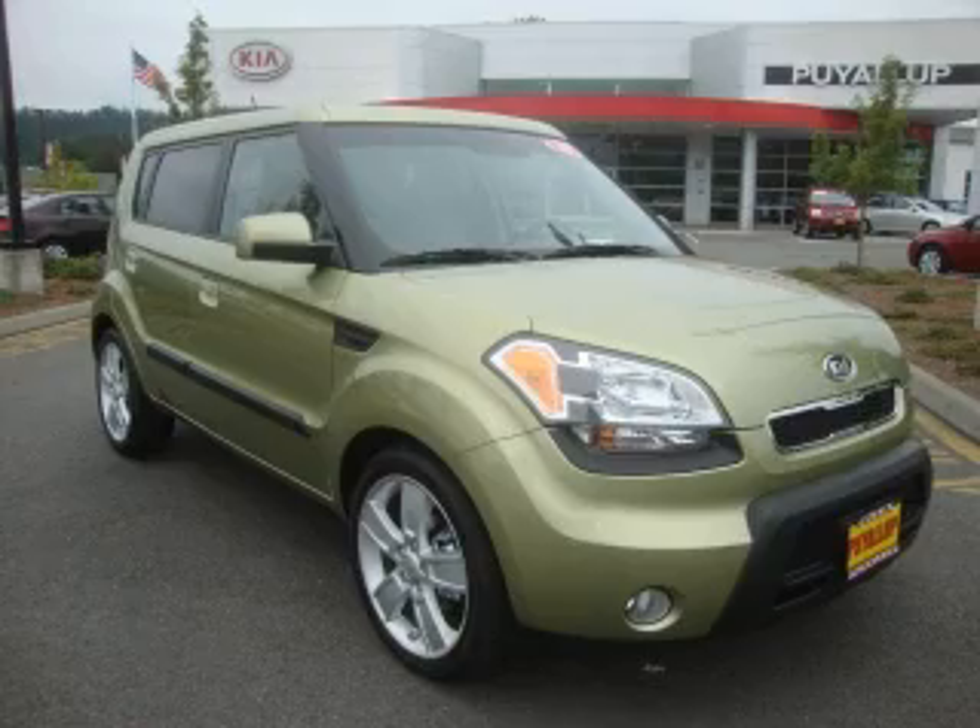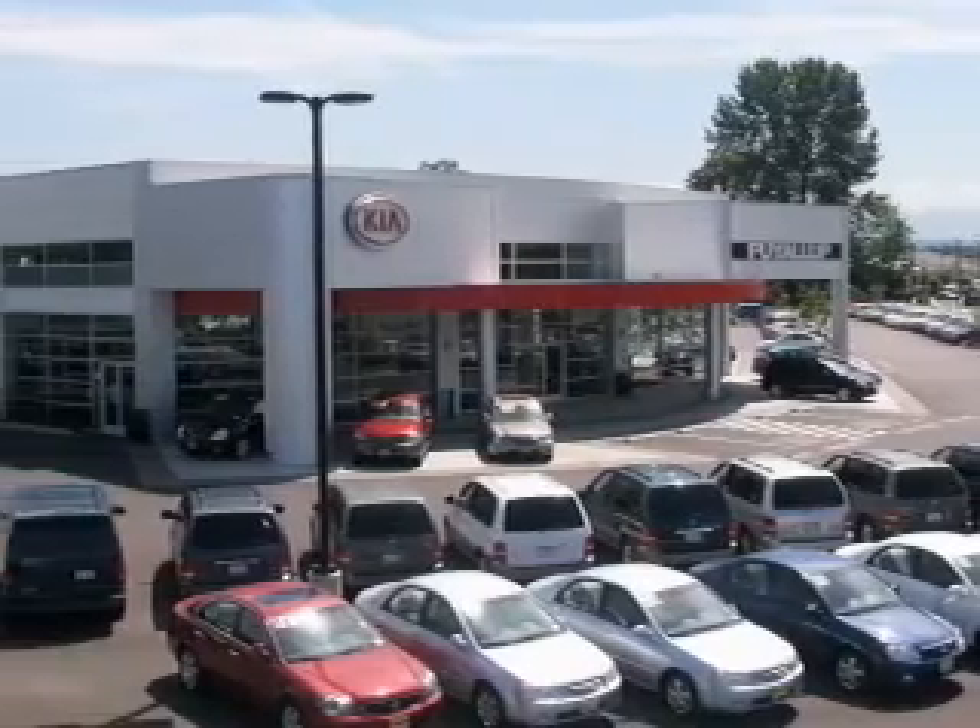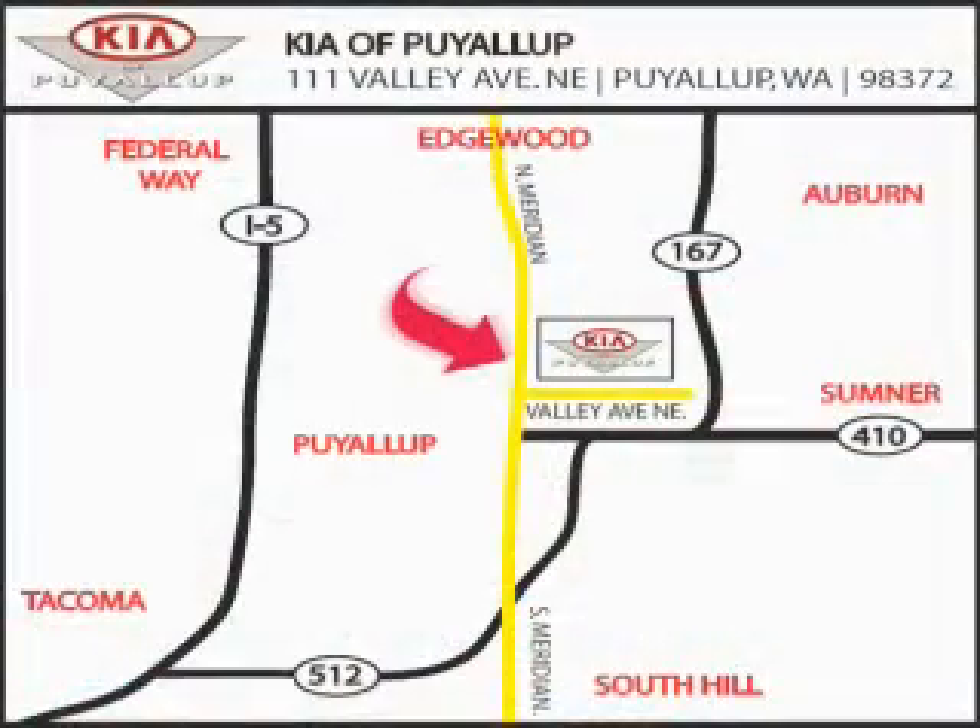Call or visit us right now and arrange your test drive today. Kia of Puyallup is easy to find — look for our six acre dealership off of Highway 167, just minutes from anywhere.